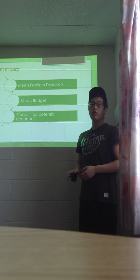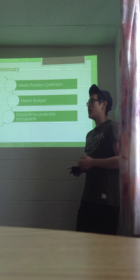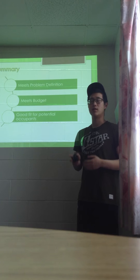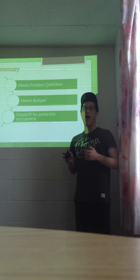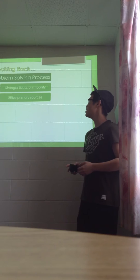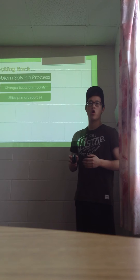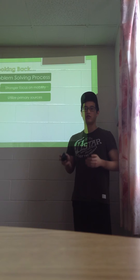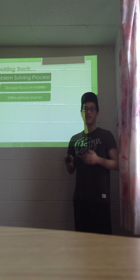Overall, our design solution clearly meets the criteria set forth by Amelia and the solar design team. It is feasible, free-floating and mobile, and only 17% of the budget. It will also be a good fit for the future occupants of the house — once they move in, they will have a solar home and a green roof to improve their quality of life. Looking back, there are two main ways we could have improved. First, a stronger focus on mobility — specifically investigating how moving and transporting green roofs affects plant health. Second, we should have consulted primary sources such as green roof companies for feedback on making the green roof free-floating and mobile, rather than relying solely on internet sources.